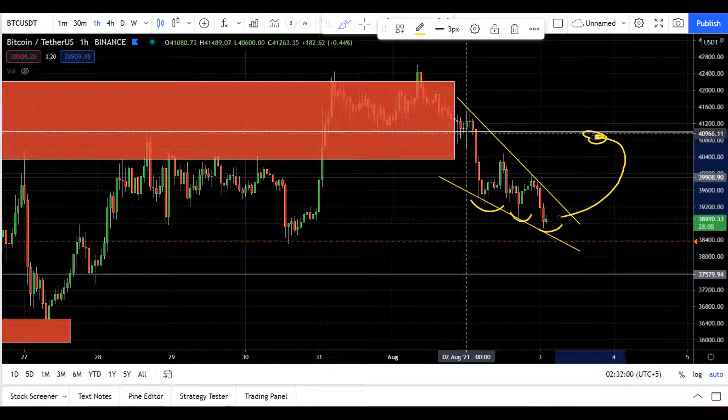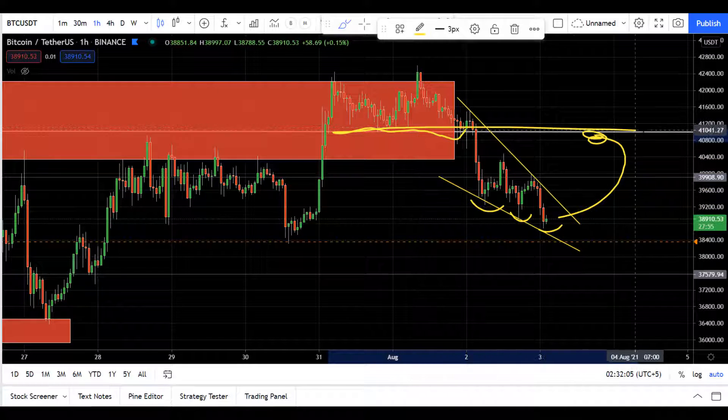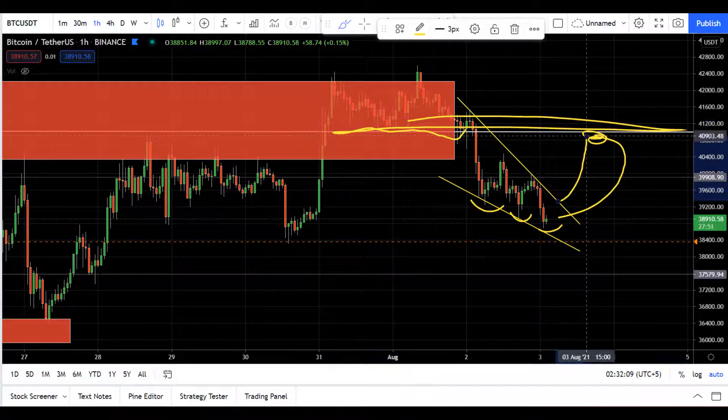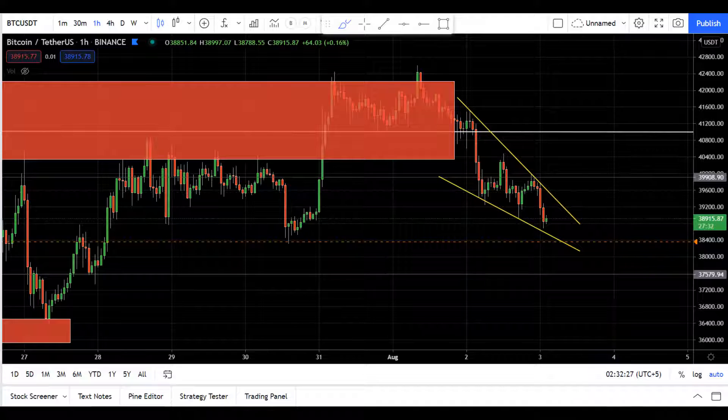My main concern is this falling wedge, because price is slowing down here and we might see a short-term reversal. This is the support-resistance area to watch. My target would be around 41k if it breaks up from here. I'll continue to update you on my Telegram channel. That's it for now — thanks for watching, and I'll see you tomorrow.